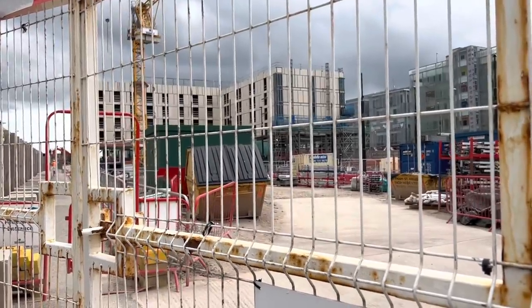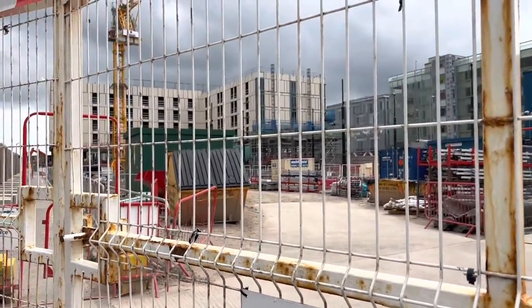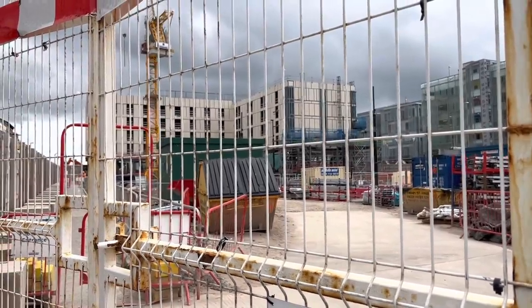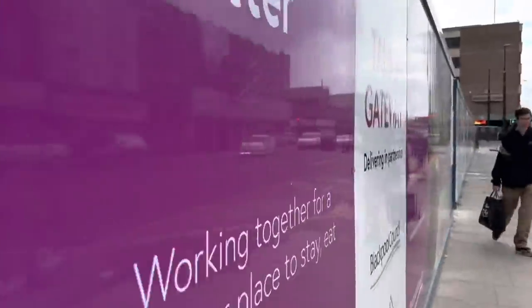So they're building a tramway terminus, a Holiday Inn, offices and shops, and an interchange with Blackpool North and the new underpass to Blackpool North Station. Right, we shall proceed around this corner.